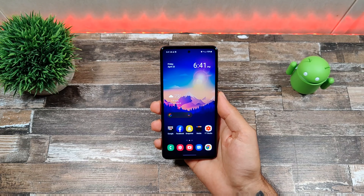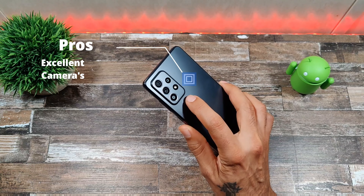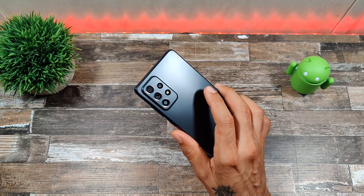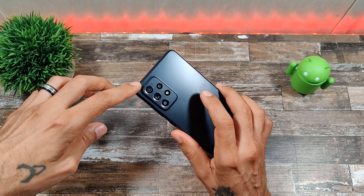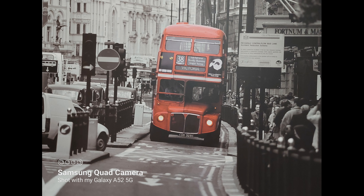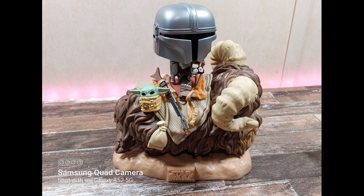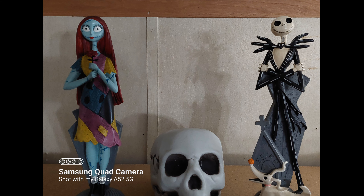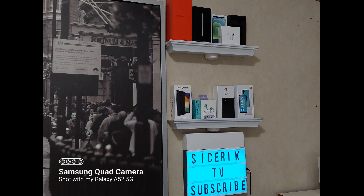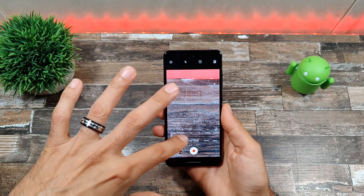Another pro is the cameras. This device has a pretty nice camera setup — I was expecting less, but they're actually pretty good. On the rear you get a 64-megapixel main sensor, a 12-megapixel ultrawide, a 5-megapixel macro, and a 5-megapixel depth sensor. The front-facing camera is 32 megapixels. Pictures coming out of this are really good — I'm impressed considering the price point. You can record 4K at 30fps on both front and rear.